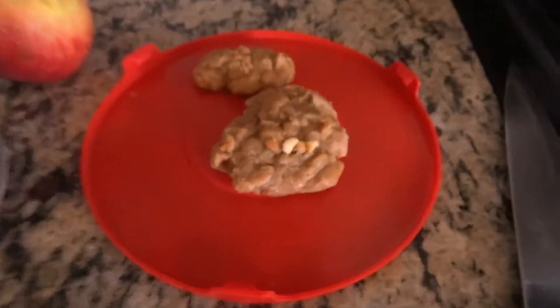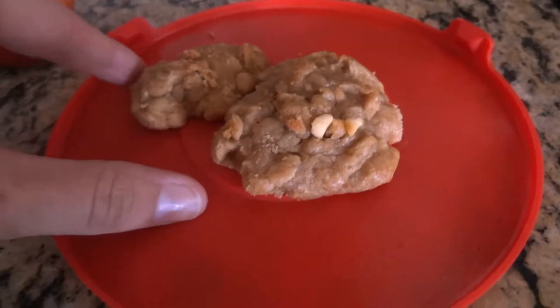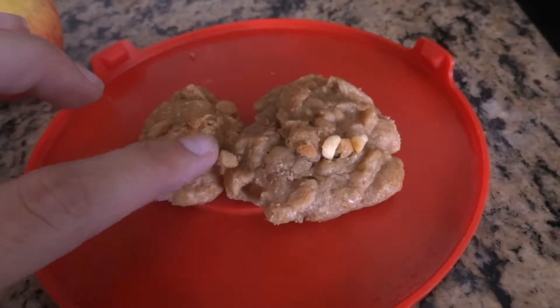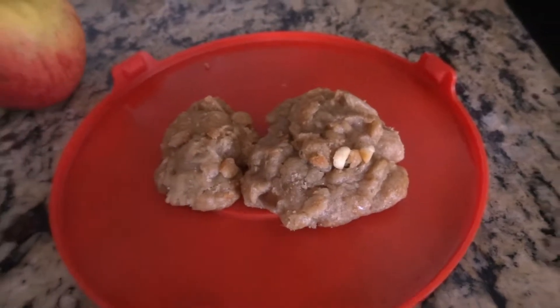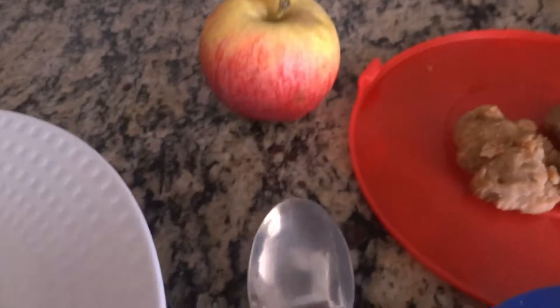I'm going to put in these cookies that I made — they're oatmeal peanut butter banana cookies. I made oatmeal cookies with chunky peanut butter and added a couple bananas, and they actually turned out really good. They're really good in this yogurt because they don't have any granola.